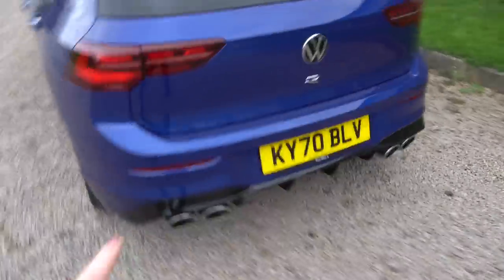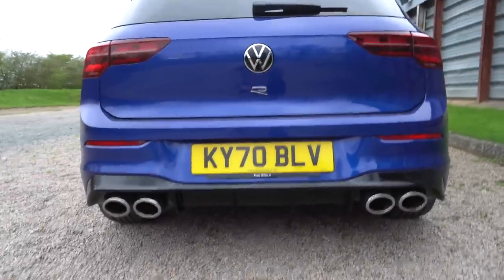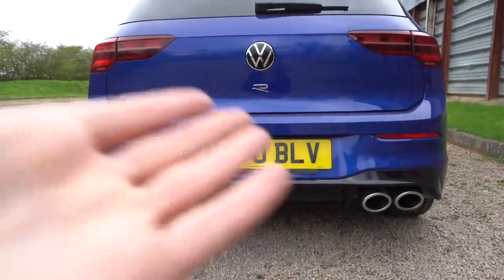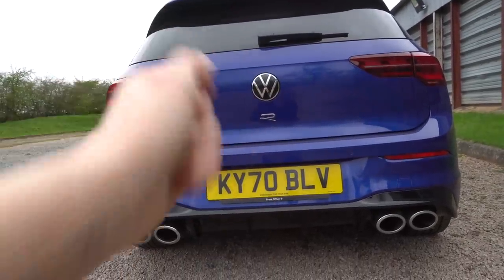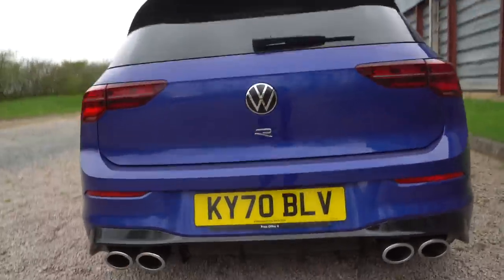Coming around to the rear, you have your black diffuser which apparently is good for downforce. I'm not an engineer, but I didn't think it was that extravagant. Coming down to the quad tailpipes, the R badge has moved to just underneath the hatch pole here. I'm not sure how I feel about that - I would have preferred it probably on the side.